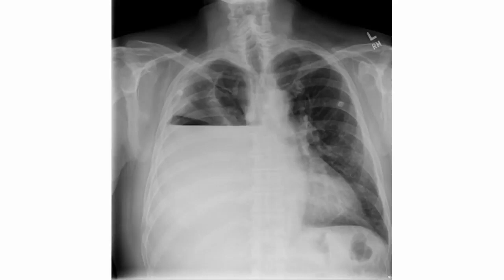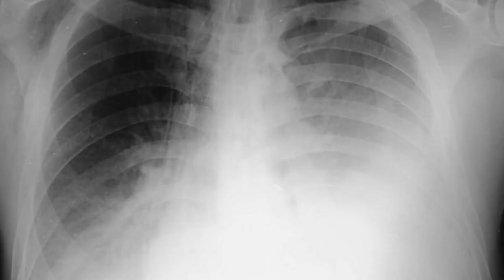Pulmonary edema vs. pleural effusion. Pleural effusion is the collection of fluid outside the lungs, while pulmonary edema is the collection of fluid inside the lungs. Pleural fluid collects in the pleural space, while edema fluid collects in the alveoli.